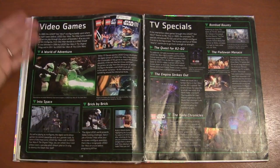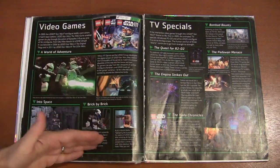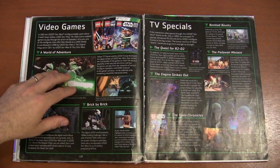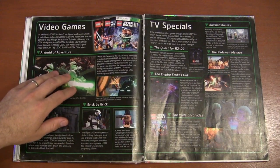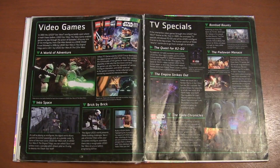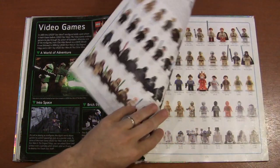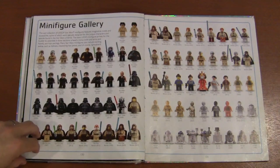And of course Star Wars video games and TV specials. The LEGO Star Wars trilogy games were I think the best-selling LEGO games — I just saw them in the Guinness Book of World Records.